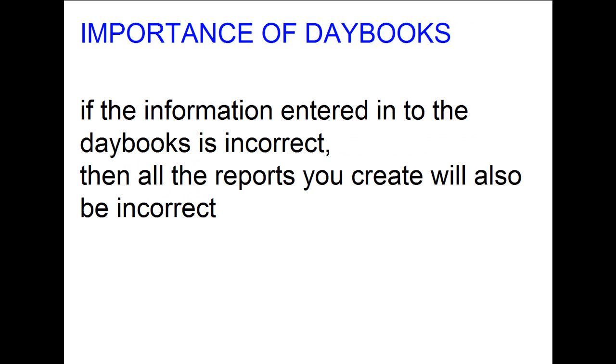So now you know what a day book is and how important it is. Whether you are using pen and paper or a computerised bookkeeping system, if the information entered into the day books is incorrect, all the reports you create will also be incorrect.